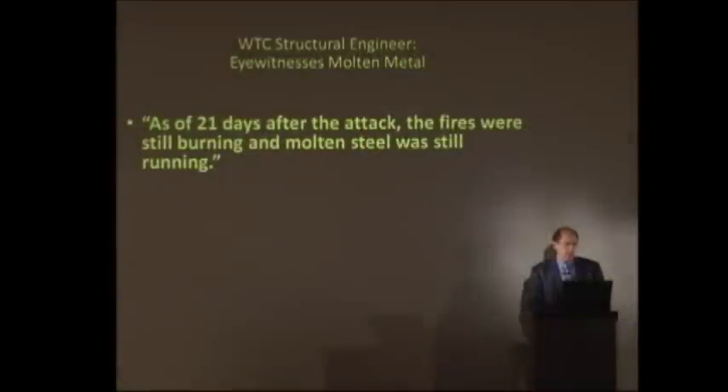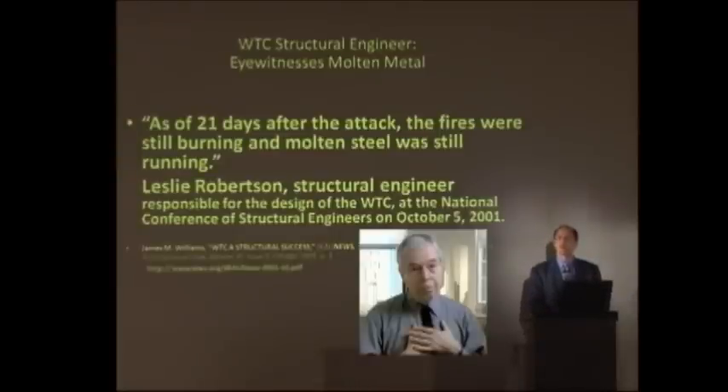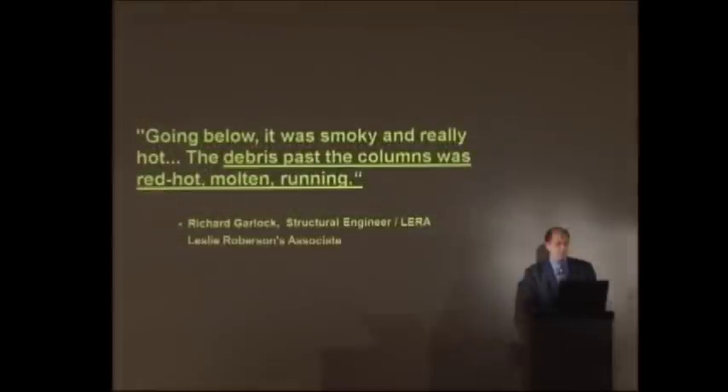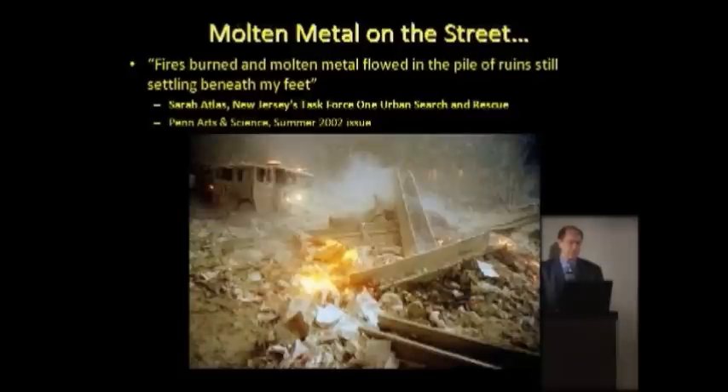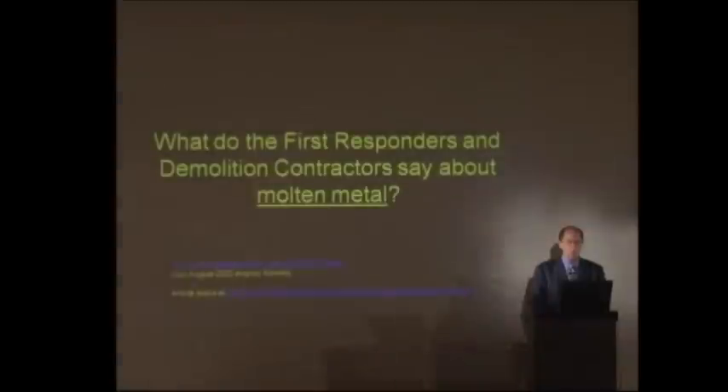As of 21 days after the attack, the fires were still burning and molten steel was still running, says World Trade Center structural engineer Leslie Robertson, to a conference of structural engineers on October 5, 2001 — one month after 9/11. Debris past the columns was red-hot, molten, running. Fires burned, molten metal flowed in the pile of ruins, still settling beneath my feet.